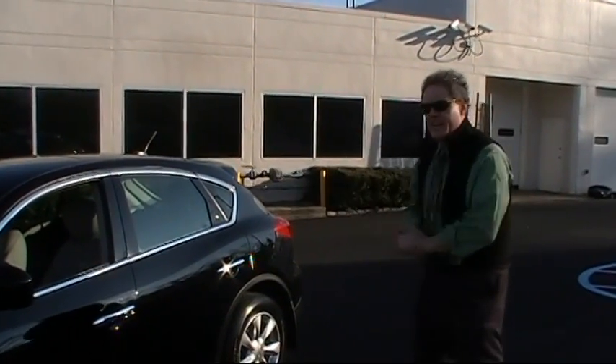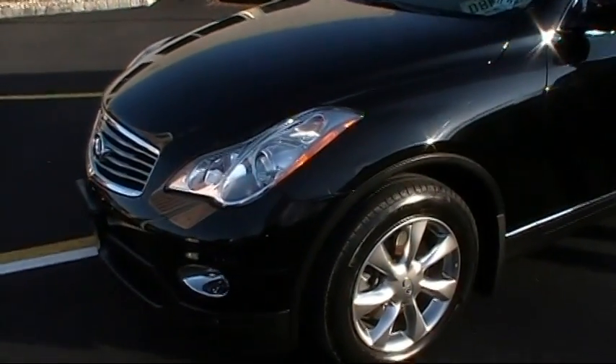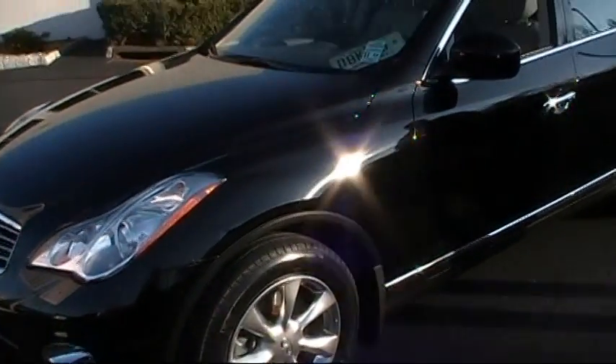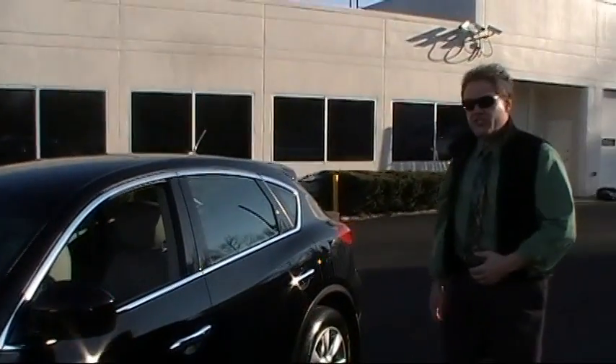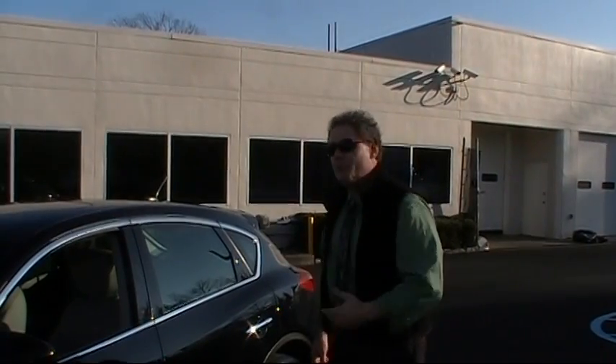Here's that absolutely stunning 2008 extremely low mileage Infiniti EX35. It has a premium technology package. It only has 26,600 low miles, with a CFC Carfax Clean. It was originally sold at Douglas and serviced here — we know these people very well. Let's review this one.